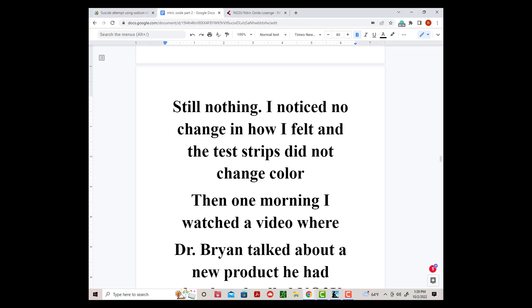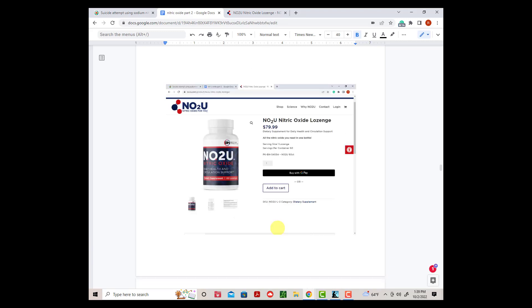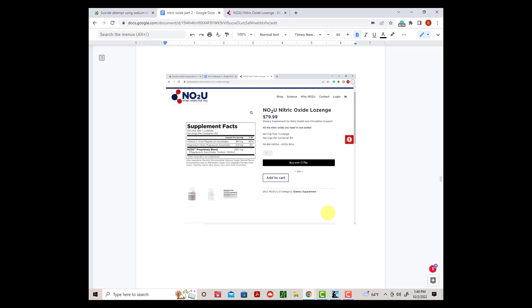Then one morning I watched a video where Dr. Bryan talked about a new product he had developed called NO2U. The big ingredient in this product was sodium nitrite. When I looked on the bottle to find out how many milligrams of sodium nitrite this product contains, it didn't say. It said it was a proprietary blend of magnesium, vitamin C, and sodium nitrite. When I subtracted 164 milligrams of vitamin C and 12.8 milligrams of magnesium, I got 176.8 milligrams total.